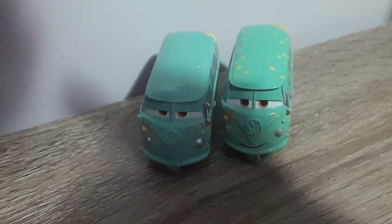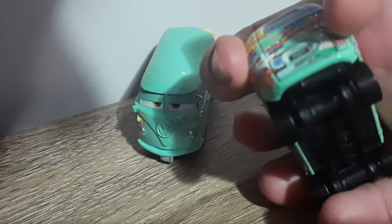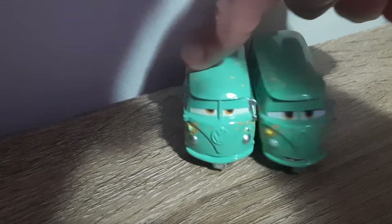Thailand Fillmore really more so adopts the model of the Precision series Fillmore. That is shown by this here, which is where you will be able to open the back to show the engine on Precision series Fillmore.